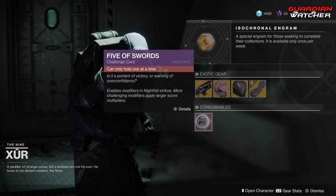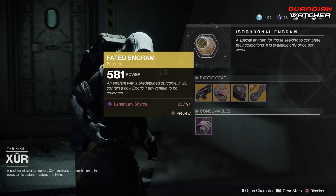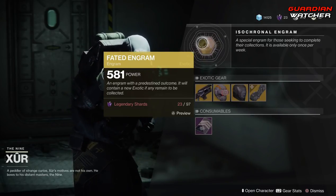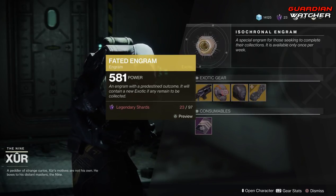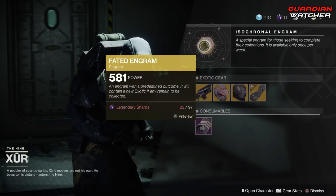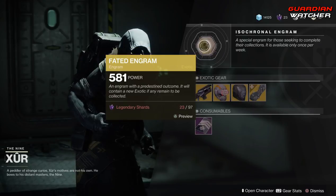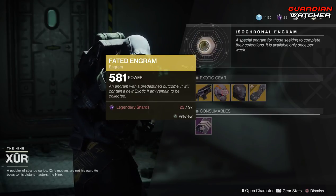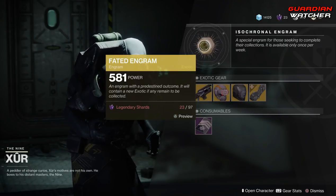Next we have the Consumable item, which is your Five of Swords. If you don't have this for your Nightfall Strikes, go ahead and pick this up. And last but not least, we have your Fated Engram for a lonely 97 Legendary Shards, but I am still Destiny broke — I don't have Legendary Shards to save my life. However, the Fated Engram still gives you Season 3 and before gear; it does not give you Forsaken gear. So that's kind of disappointing in my opinion.